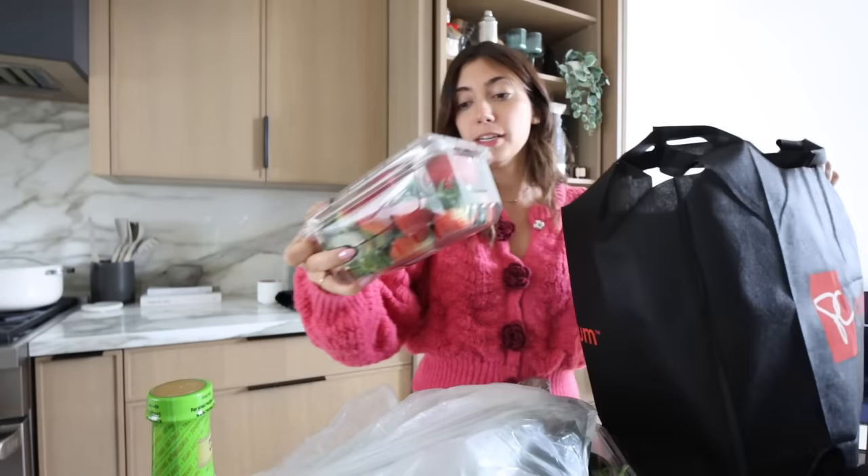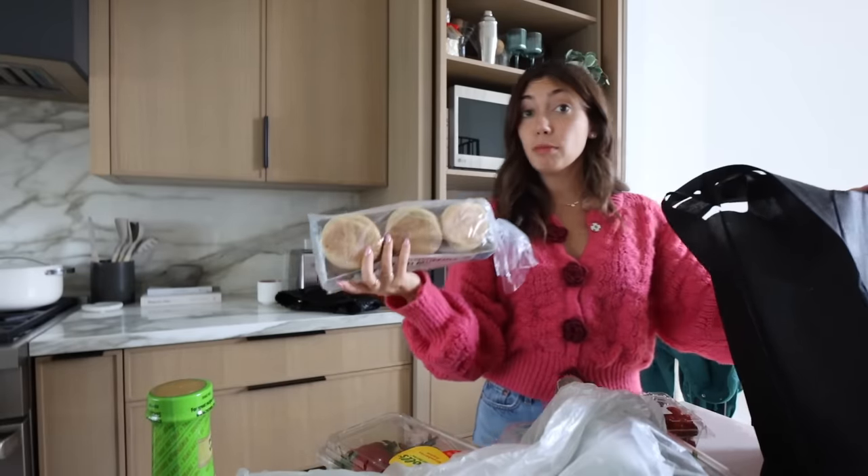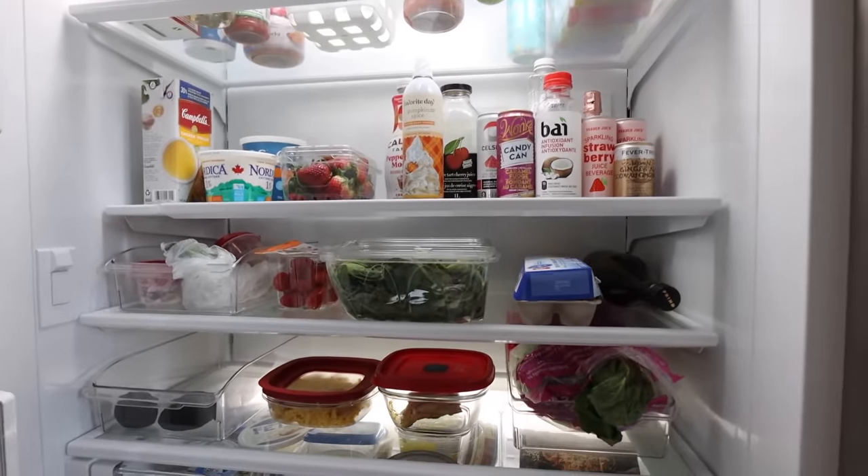Avocados, strawberries — thought it'd be nice to have some berries in the house. I'm also gonna try to make a strawberry matcha because they're so good and if I can make it at home it's just giving spring, it's giving the drink of the summer. Cherry tomatoes, English muffins, and then some eggs — and that is the haul! Let's go organize the fridge.